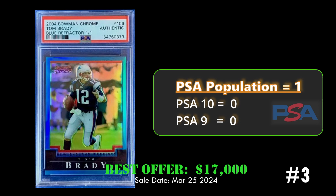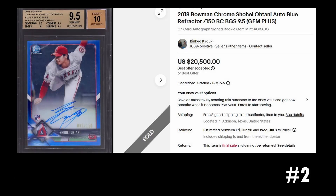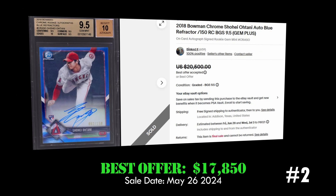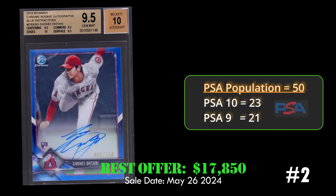At number two we have the 2018 Bowman Chrome Shohei Ohtani blue refractor autograph card, numbered to 150, in a BGS 9.5 holder. This card sold best offer on eBay for seventeen thousand eight hundred and fifty dollars. Overall it has a PSA population of 50 with 23 PSA 10s.